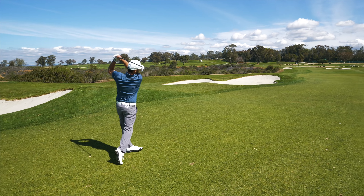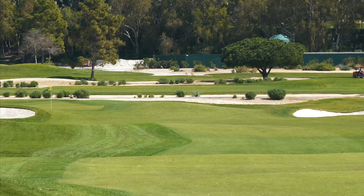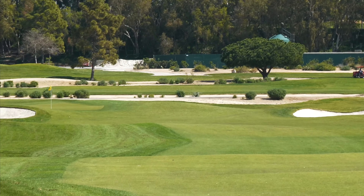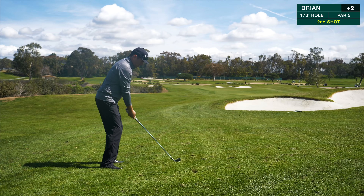I pushed the driver a little bit — I was trying to put a little extra on it and ended up cutting across it, hitting right. So I've only got 229 left. I'm going to take a little hybrid, aim well right, and see if I can cut it up in there. I hit this one perfect — just a little bit right of the pin, leaking slightly, and ended up right in front of the green, probably about 10 yards short of the pin. Good shot.